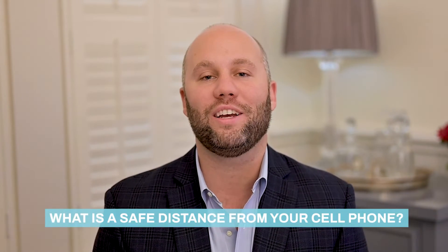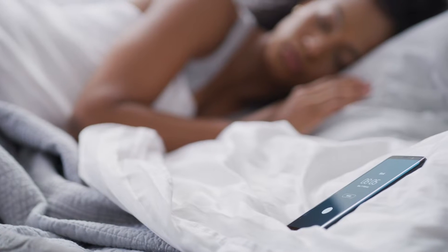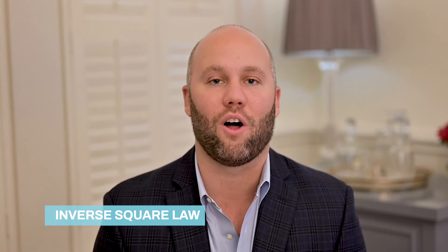This is the seventh video in this educational series, and in this video we are going to answer a very popular question: what is a safe distance from your cell phone? Is it safe for you to sleep with it next to your head? Is it safe for you to put it on your nightstand? To answer these questions, we are going to ask Sir Isaac Newton and review his inverse square law.